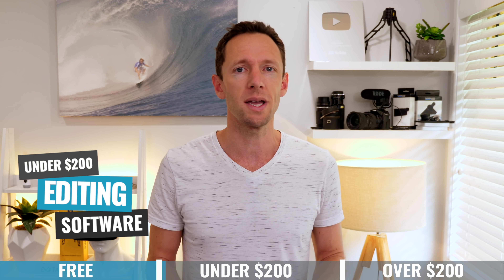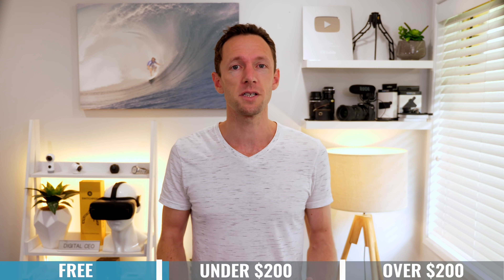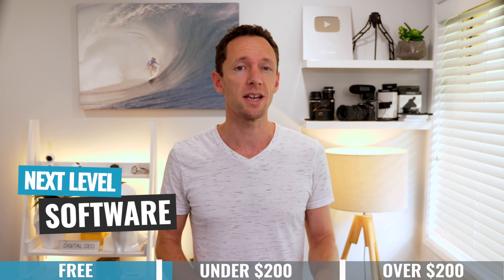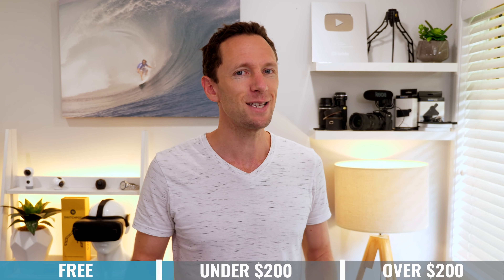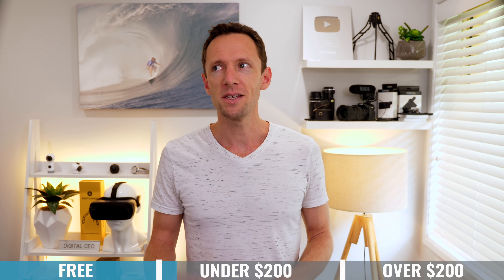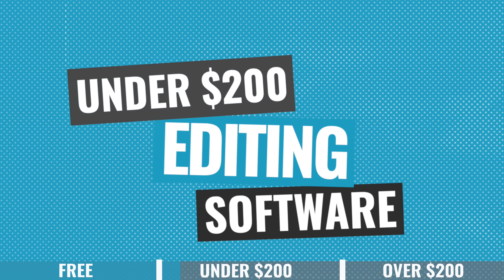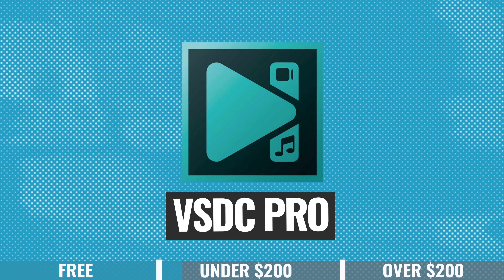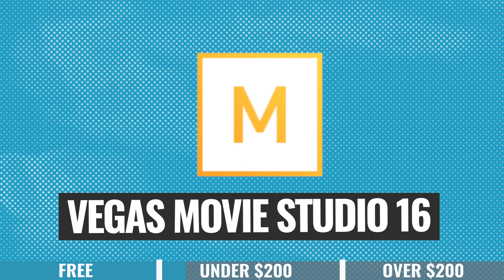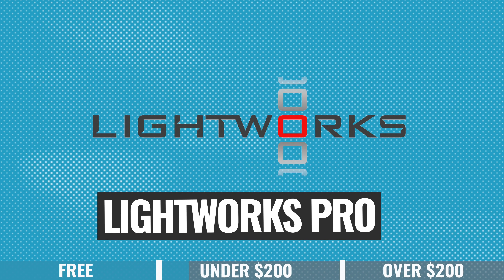In the next category — all video editing software under $200, including free options — typically paid software is a more polished, more complete application with fewer restrictions. But there are exceptions like DaVinci Resolve. In this pricing category we're adding AVS Video Editor, VSDC Pro, Adobe Premiere Rush, Movavi Plus, Filmora, WeVideo, Vegas Movie Studio, Magix Movie Edit Pro, Adobe Premiere Elements, CyberLink PowerDirector, Filmora Pro, Lightworks Pro, and Vegas Pro. After trying and testing all of these, I've narrowed it down to a shortlist of four: WeVideo, Filmora, Filmora Pro, and DaVinci Resolve.